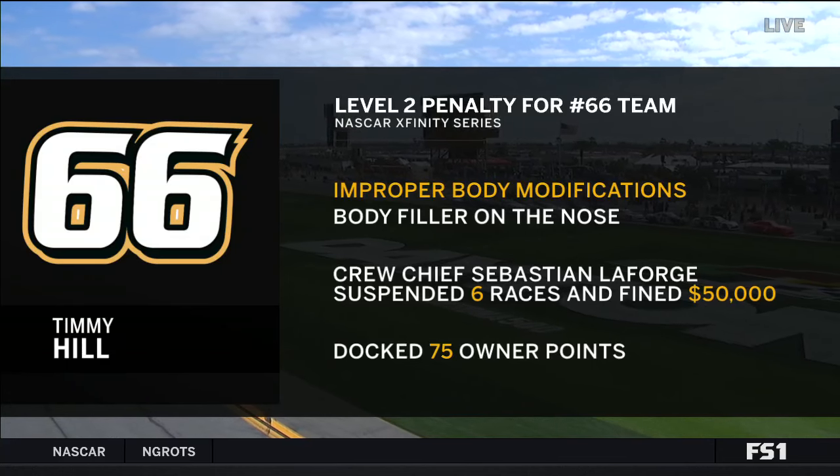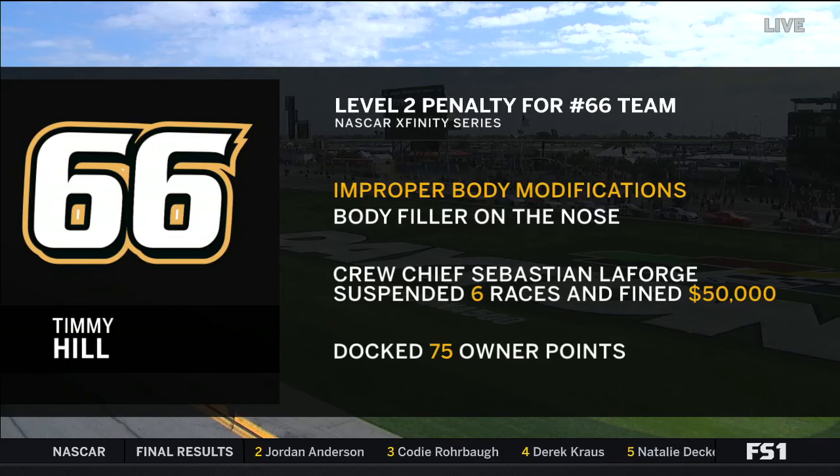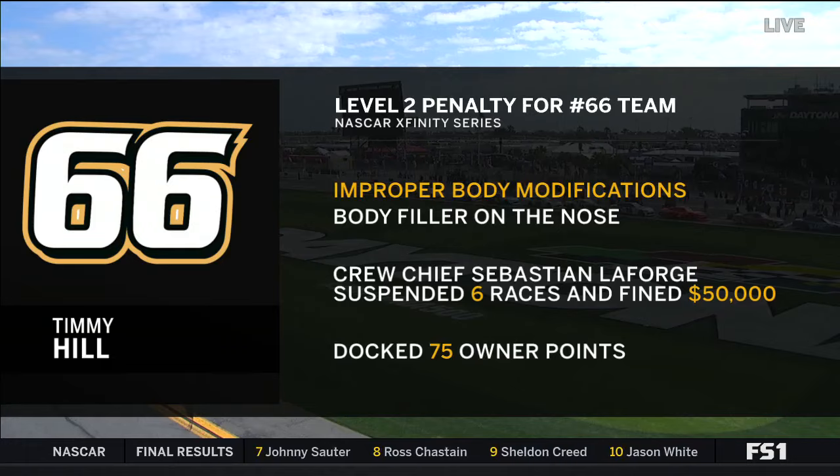They've been assessed a 75-point penalty to team owner Daniel Long, and a $50,000 fine and six-race suspension to crew chief Sebastian LaForge. They will be allowed to race today, and LaForge can work in the truck series and cup garage, but not the Xfinity Series garage for six weeks. It was a tough break for a small team. The 66 car was sent to an outside source for bodywork, and that's where the mistake happened.